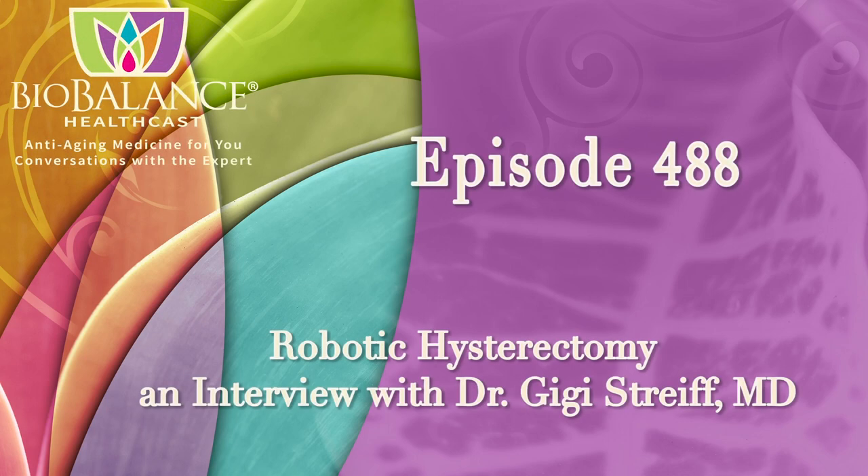Welcome to the BioBalance HealthCast, episode number 488: Robotic Hysterectomy, an interview with Dr. Gigi Streif.